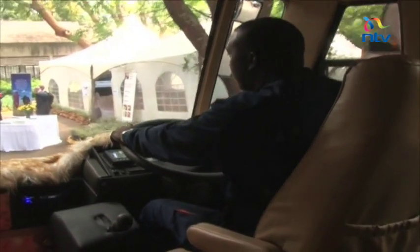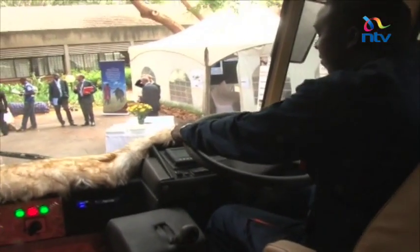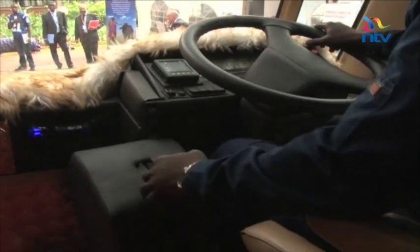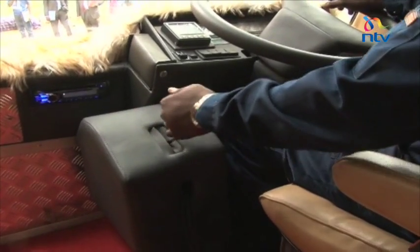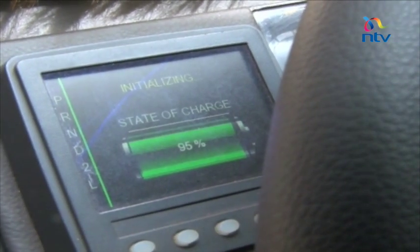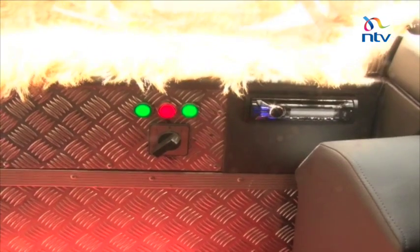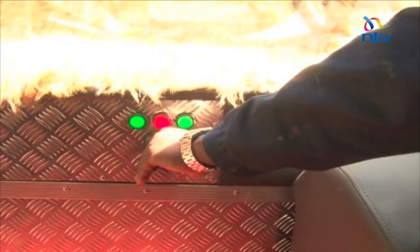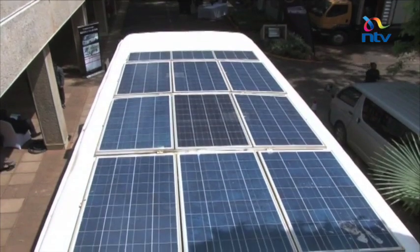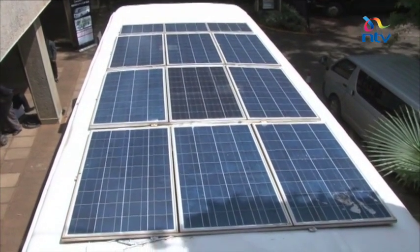The bus drives like any ordinary automatic car with an automatic gear and two pedals for braking and acceleration. The two most important features however could be the dashboard panel, which shows you the gear you are driving on and the amount of charge the bus has left, and this lever which shows you the batteries to use. The bus takes a minimum of one to three hours to charge using electricity, depending on the charger used.